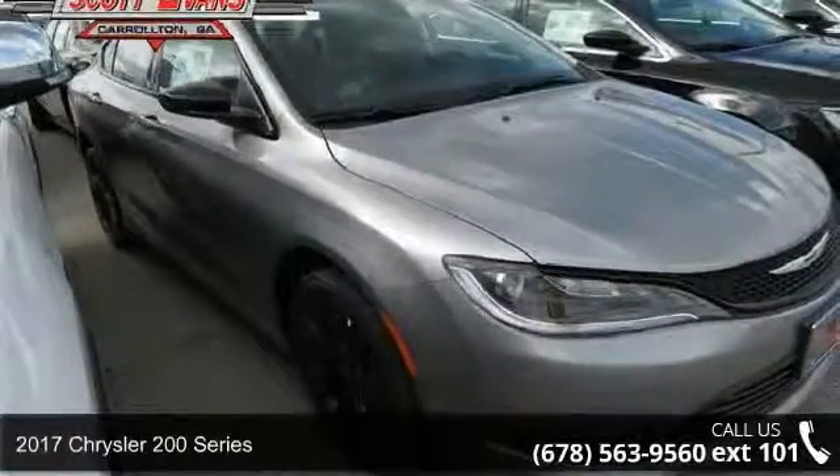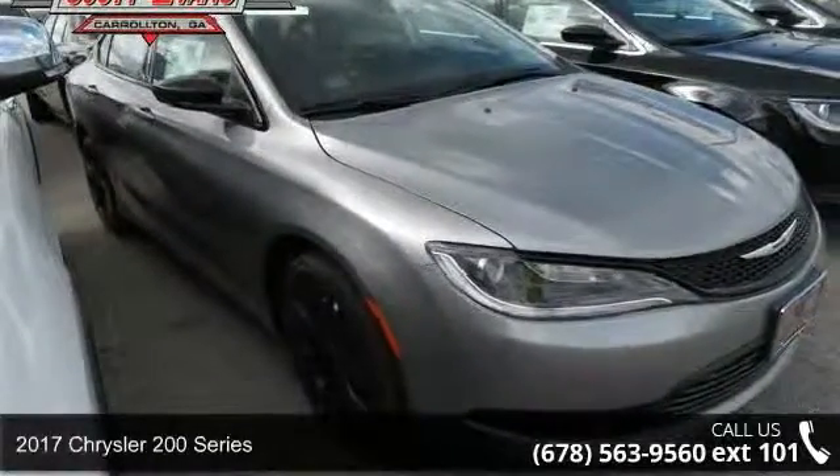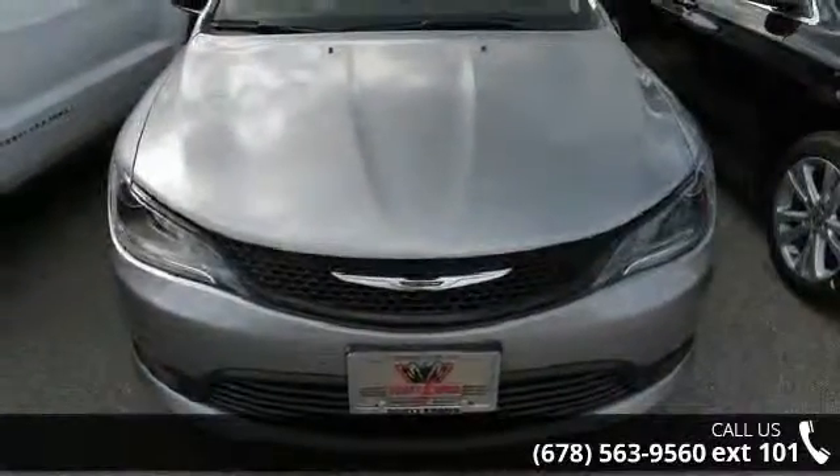Presenting the 2017 Chrysler 200 series. If you are looking for an automobile with great features, look no further.